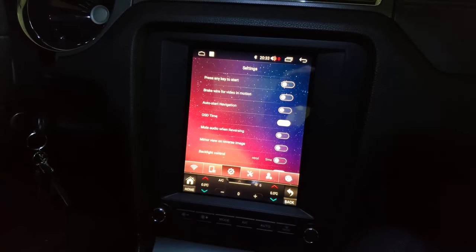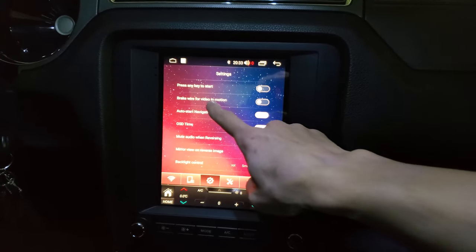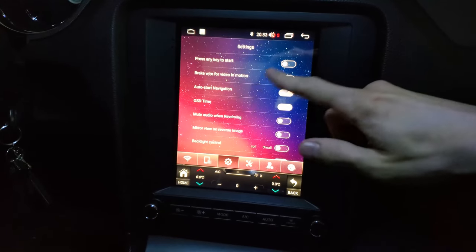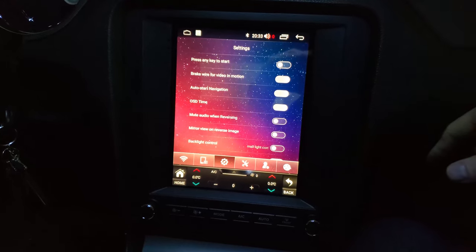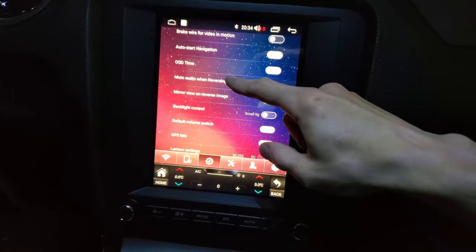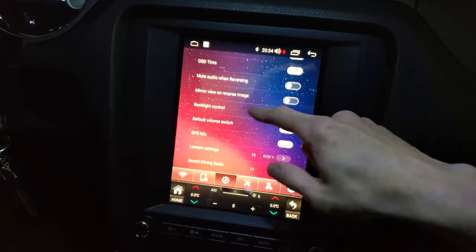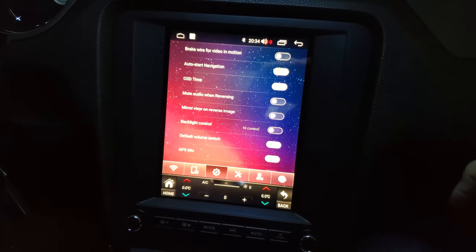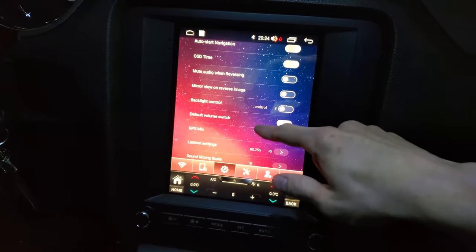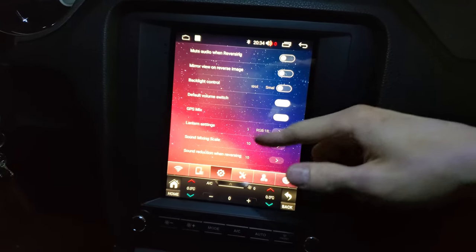And this is probably where most of the bad English is. 'Press any key to start' — I don't know what that means. 'Break wire for video in motion' — this enables you to watch videos while driving. By default it's set so you can watch videos while not in park. If you turn this on, you can only watch videos when the car is in park. 'Auto start navigation' — I think it starts maps as soon as you start the car. The time on my screen is always wrong until I'm driving outside and get a GPS signal. 'Mute audio from reversing' — self-explanatory. Also mirror view for the reverse camera, so if you want your backup camera image mirrored, you can switch that as well.